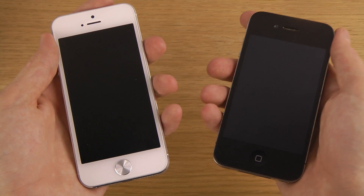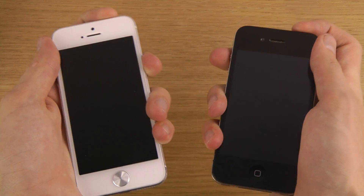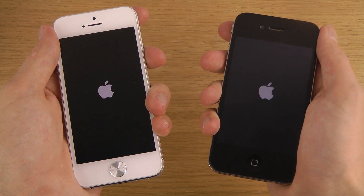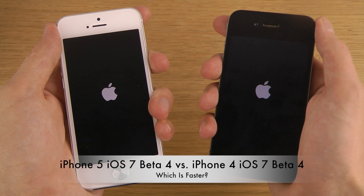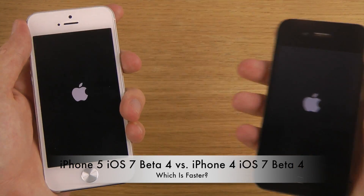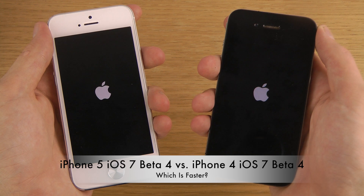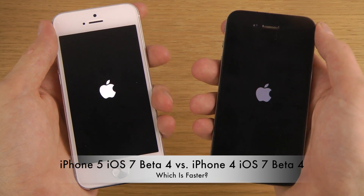The full launch will probably come along with the new iPhone — maybe the iPhone 5s — and of course we have the rumor about the budget iPhone, which is gonna be pretty cool. Instant load up here on both at the same time, and the winner is probably gonna be the iPhone 5, but who knows.